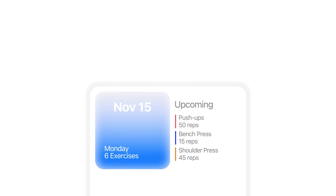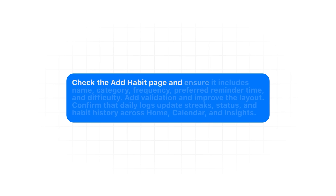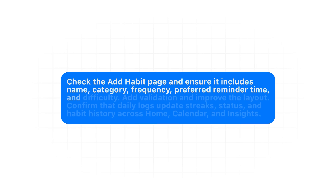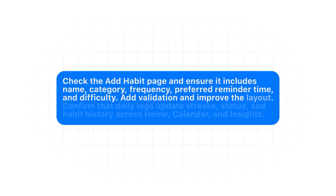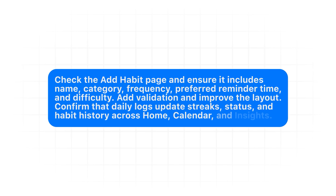A habit tracker isn't useful until it can actually record what the user does each day. Most users want two things: an easy way to create habits and an even easier way to log them. The prompt: "Check the add habit page and ensure it includes name, category, frequency, preferred reminder time, and difficulty. Add validation and improve the layout. Confirm that daily logs update streaks, status, and habit history across home, calendar, and insights."